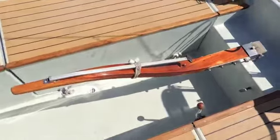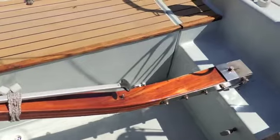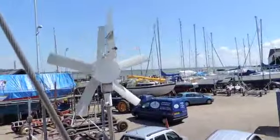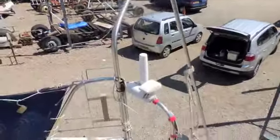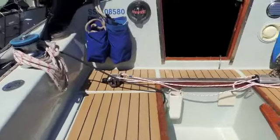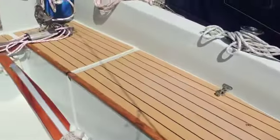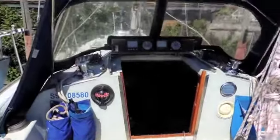In the cockpit here we have a beautiful tiller — absolutely gorgeous tiller with its extension. Our wind instrument and the Aerogen, and if we have a look you can see the cockpit seating area has been refurbished too. So you've got a good deep safe feeling cockpit, refurbished, and she looks very smart and tidy.